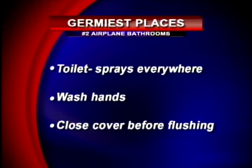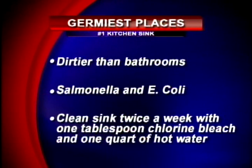Number 2: airplane bathrooms. When you flush it sprays on the wall, the sink, and everything. You're encouraged to put the toilet seat lid down, flush, and then wash your hands afterwards — and run out as fast as possible. And the number 1 germiest place is the kitchen sink. Your kitchen sink can actually be dirtier than the bathroom. Don't forget your sponge — it carries a lot of germs. To reduce your risk of salmonella or E. coli, clean your kitchen counters and sink with an antibacterial product, and sanitize your sponge by putting it in the top rack and running it through the dishwasher's wash and dry cycle. You should clean your sink twice a week with a solution of 1 tablespoon of chlorine bleach and 1 quart of hot water.